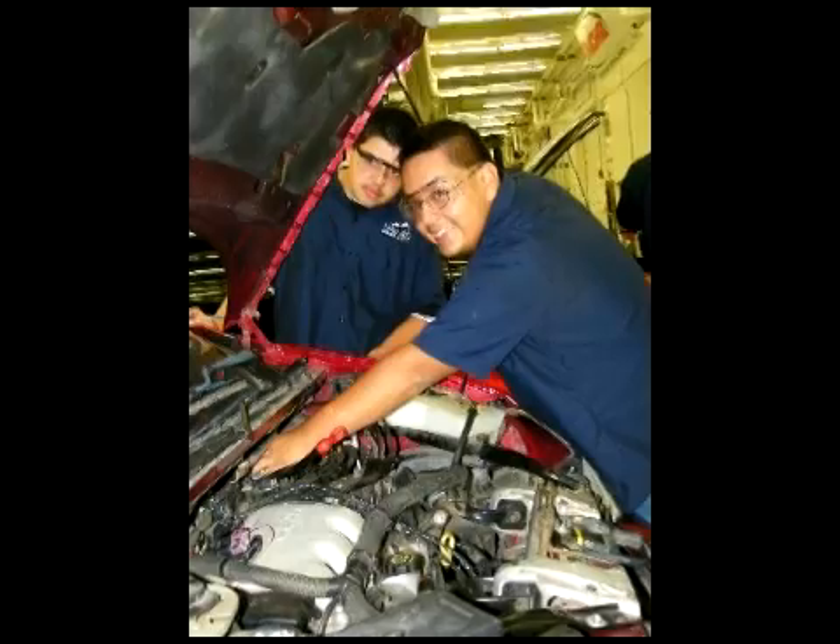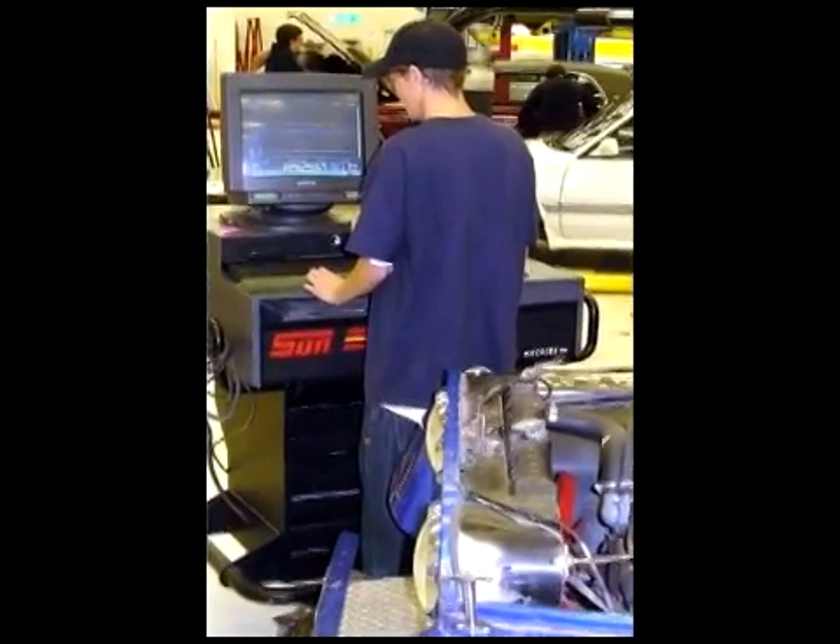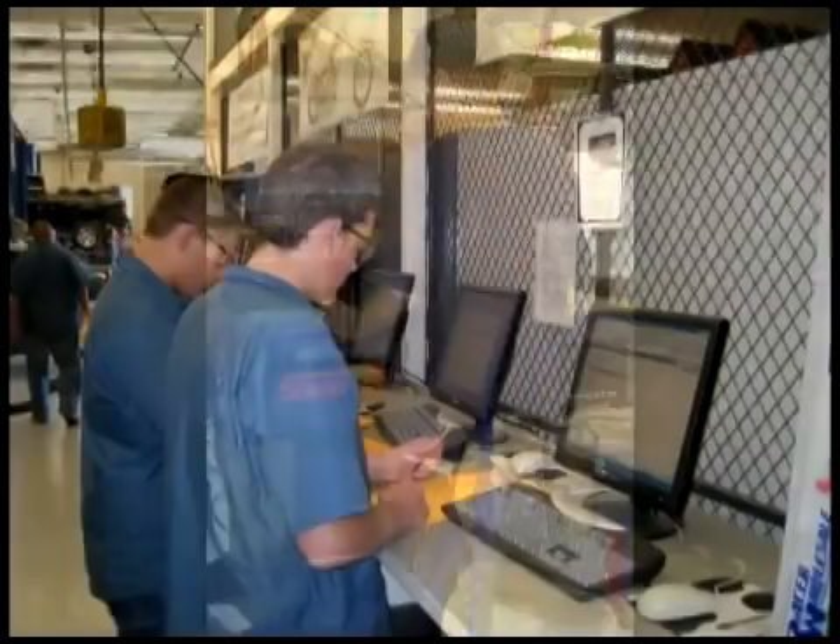The mechanic stereotype of your grandparents' generation — the grease monkey — is no longer true. Today's auto technician is high-tech, has good computer skills, and good customer interaction.